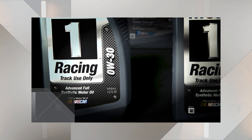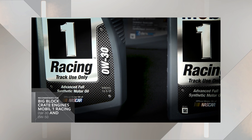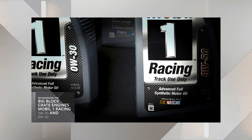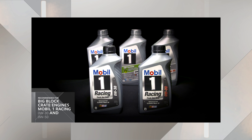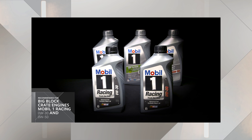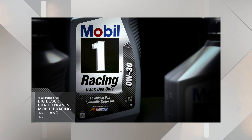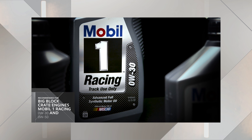Mobil 1 Racing 0W-30 and 0W-50 are our recommended engine oils for big block crate engines in racing applications. Notice I'm not just saying 0W-30 or 0W-50 — this is a Racing 0W-30 and a Racing 0W-50 meant for off-road use only.